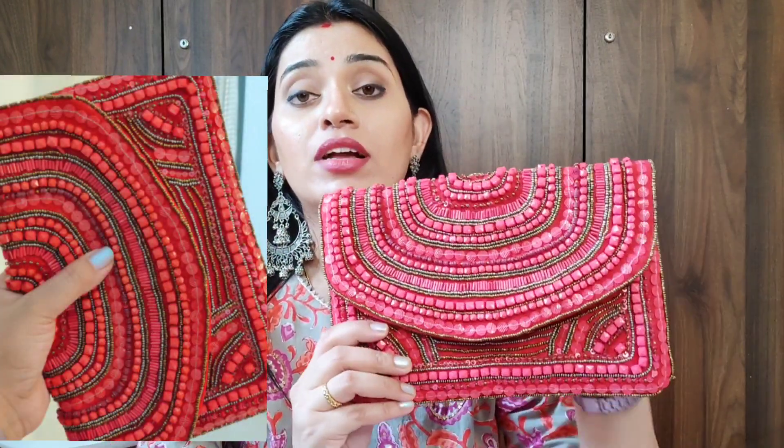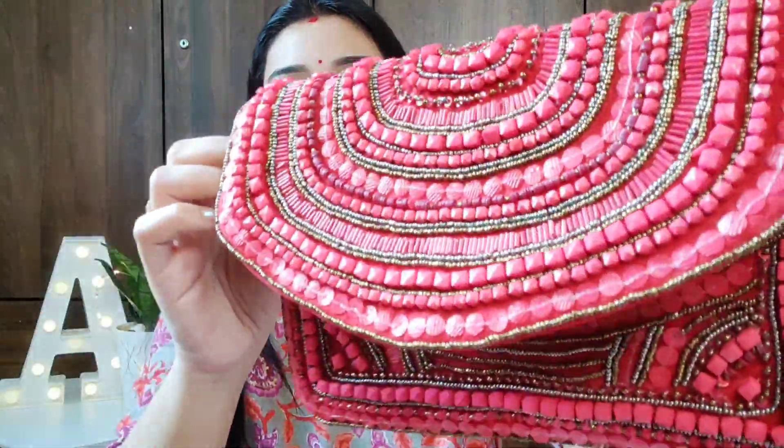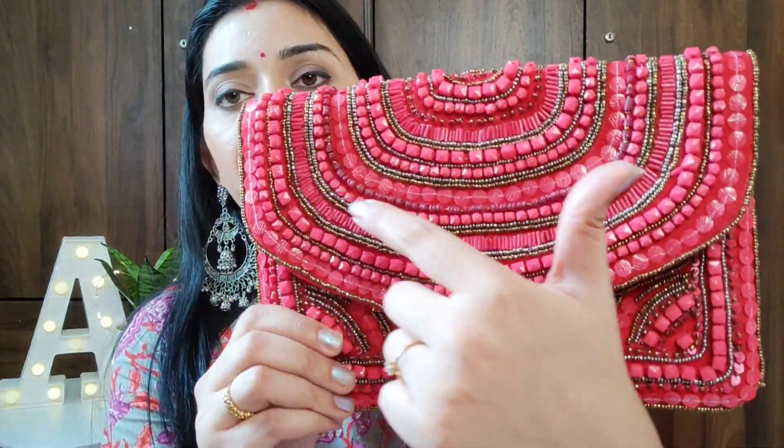The next and last product is not a saree — it is a designer clutch. I purchased this from the Audit brand, available on Amazon. I got it in red online, which was a very bright and different choice. I can carry it with sarees, suits, and even with western outfits — it will look very smart. You can see this is a trendy clutch with beautiful beadwork.